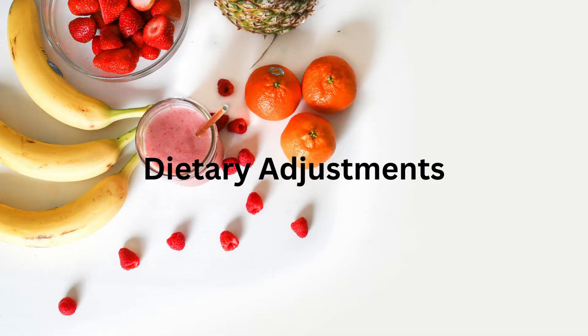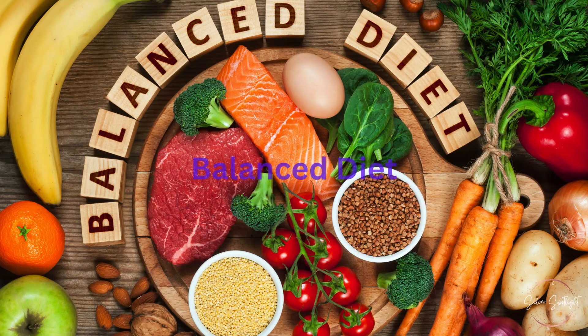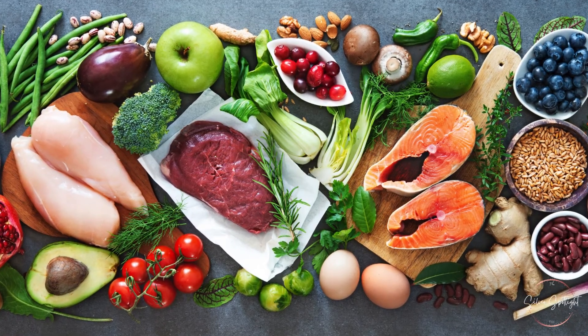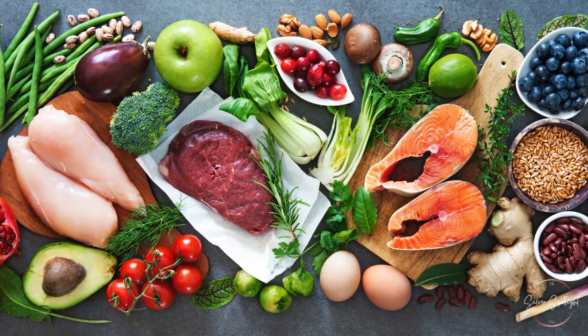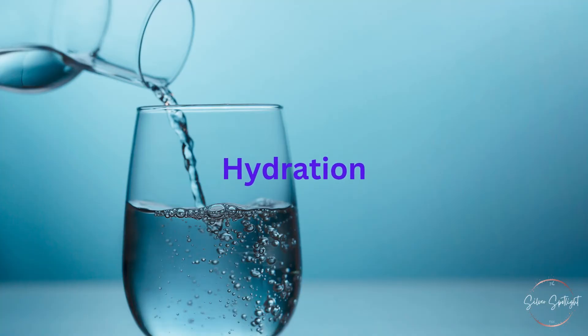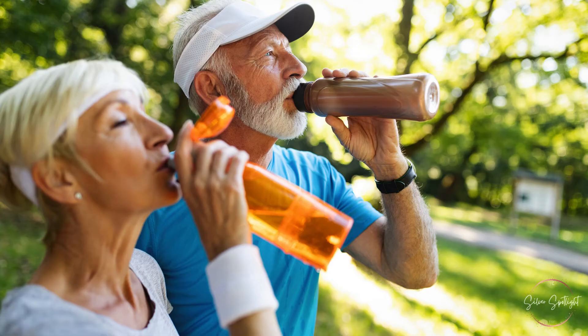Dietary Adjustments: Balanced Diet — encourage a balanced diet rich in fresh fruits, vegetables, and whole grains. A healthy diet can improve overall health and reduce body odor. Hydration — drinking plenty of water helps flush toxins from the body, which can help reduce body odor.